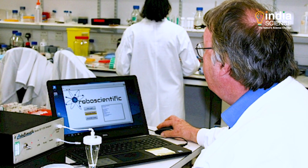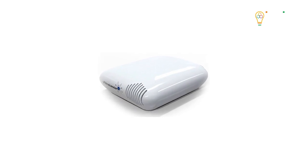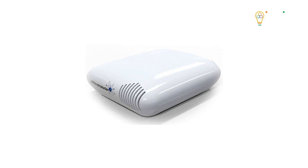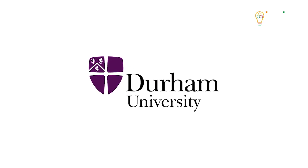British scientists have succeeded in creating a device that can detect coronavirus infection inside a room in just 15 minutes. Preliminary results of a research by scientists from the London School of Hygiene and Tropical Medicine and Durham University have shown great results.